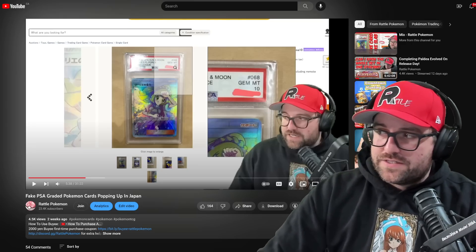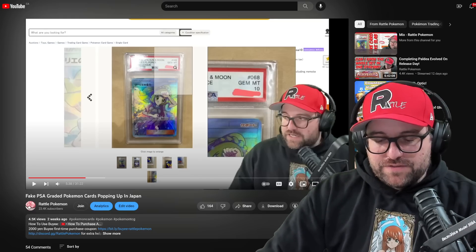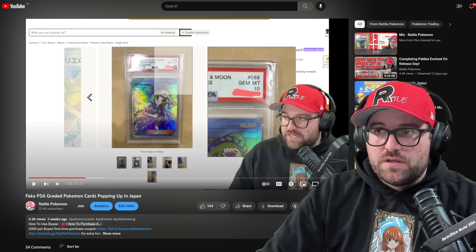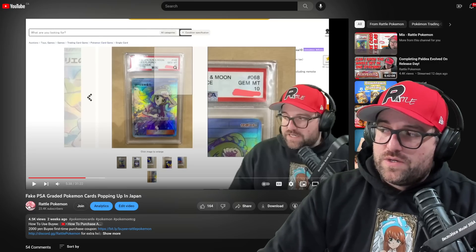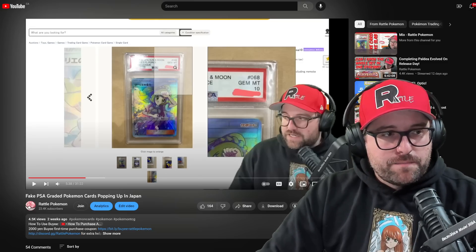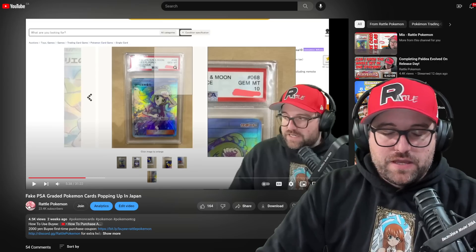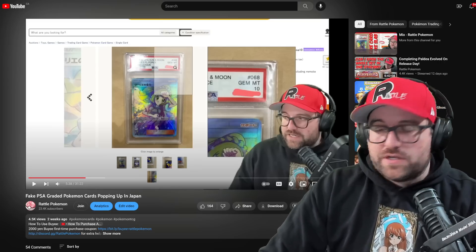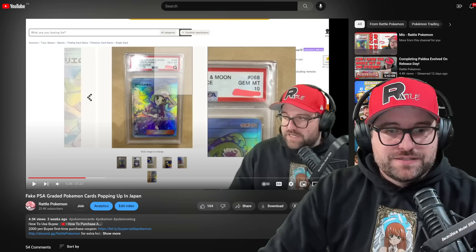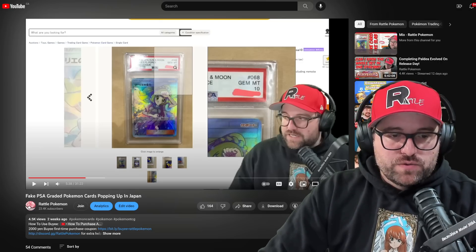Even if the seller decided they were going to refund you, I need you to send me any and all information. I have reason to believe that a lot of this is coming from the same spot or spots, so any information you guys can help out with is much appreciated. We also have a new, even more predatory reseal scam. We had a box — the Scarlet and Violet base set — where I received a resealed copy. At this point in time, you should not be buying sealed product on Yahoo Japan. Stick to Amazon, stick to reputable sellers.